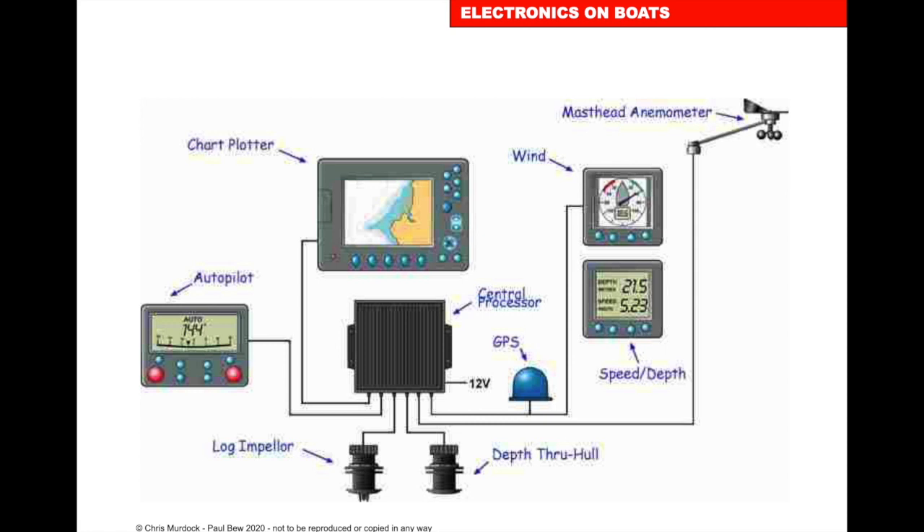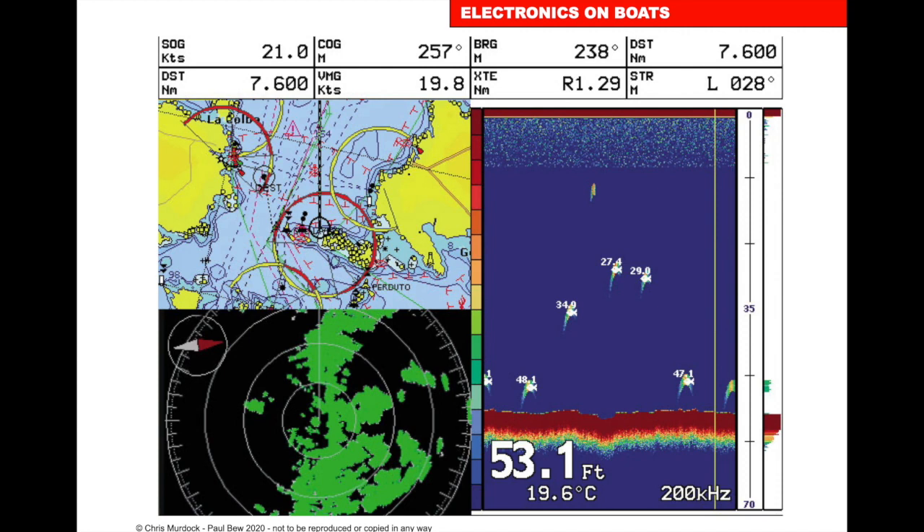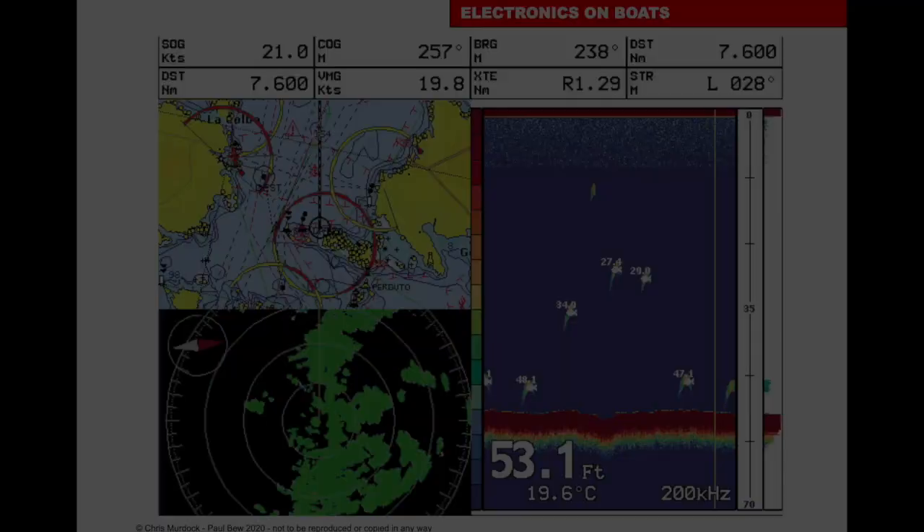Integrating the electronics: all the systems can be integrated together — the GPS, depth, speed, autopilot, chart plotter, and wind speed — so all the information comes up on your chart plotter. Here we have a chart plotter with radar, depth, and chart on the top left. You can choose, drag and drop, and configure whatever suits you best.